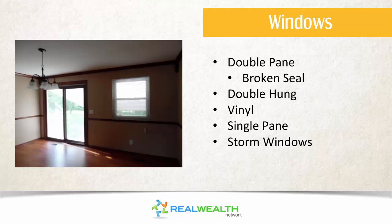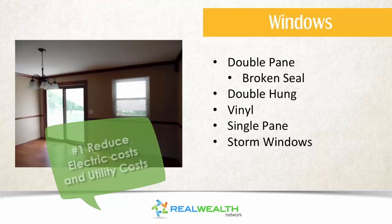Next we look at windows, and I know a lot of us think it's to make the home look nicer, but the first thing we're looking at is reducing the electric costs and utility costs for our tenants. We know, after being landlords as long as we have, that a tenant will pay their utility bill and not pay their rent. So we try to help them be responsible by making the home as weathertight as possible, making sure all the windows and doors are properly sealed.